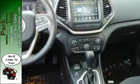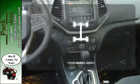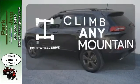When you're getting away from it all, you're not necessarily leaving it all behind. With four-wheel drive, you'll never get stuck again.